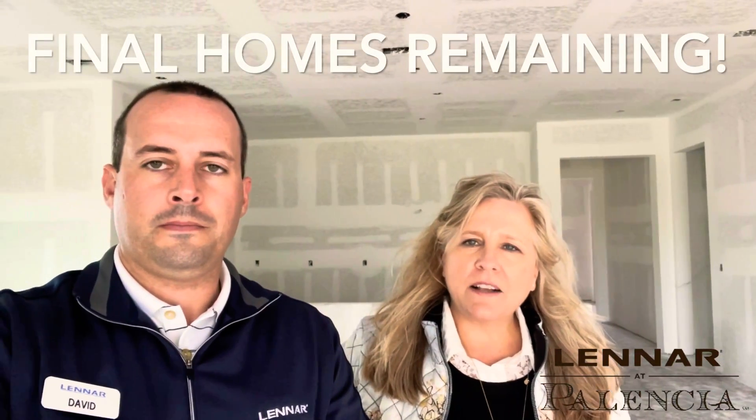This is our last Barton floor plan here on Dassault Lane. It is set for a May completion date and we would love to show you the showcase home. Come on out and visit us at our Welcome Home Center located at 55 Olettaway, or you can give us a call to schedule an appointment today.